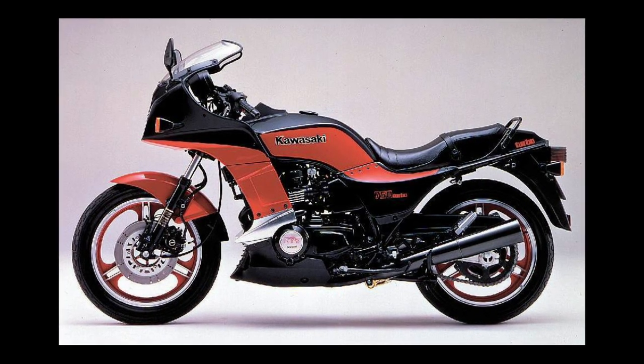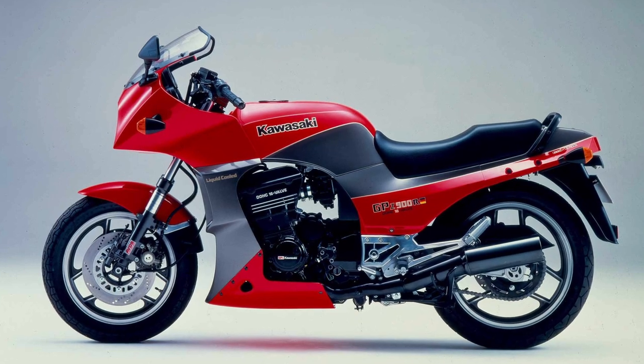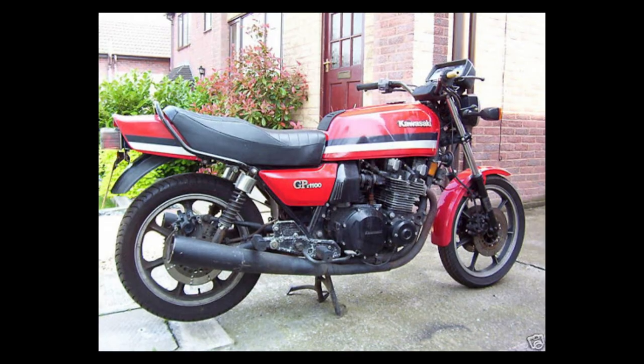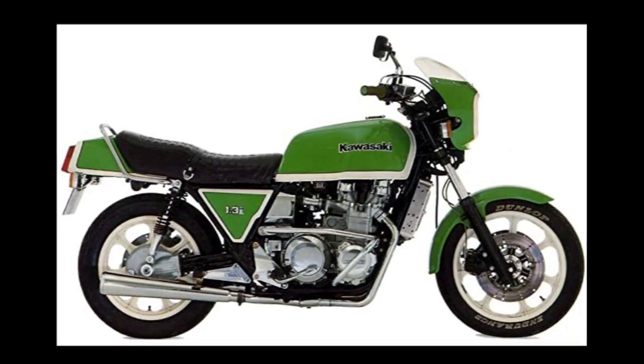But that stopped very abruptly in 1984 when the GPZ 900 arrived with carbs — and that was basically the end of fuel injection, besides them throwing some on a Z1300 in '83, which was a dreadful bike anyway.